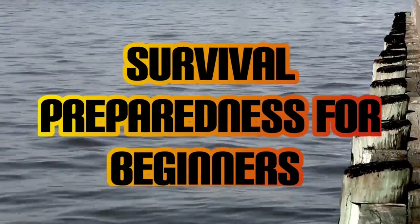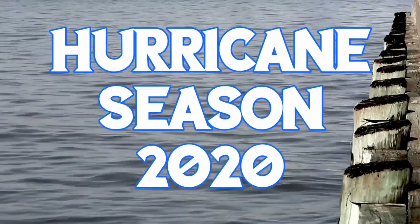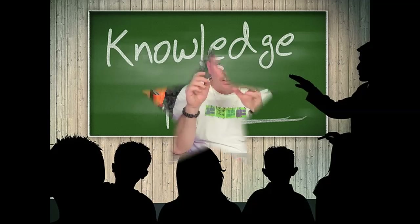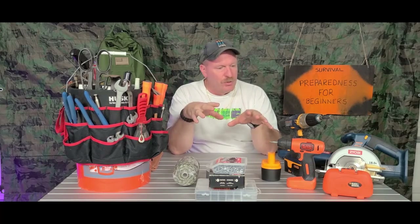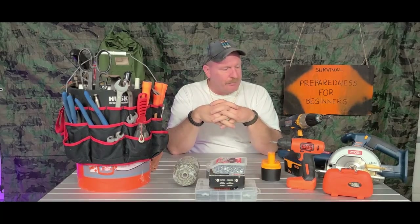Welcome back to Hurricane Season 2020, the series. Today we're covering tools and why you might need them. Welcome back — today we're going to be covering tools and some different things here: battery powered, regular tools. My name is Charles. This is Survival Preparedness for Beginners, and let's get going.